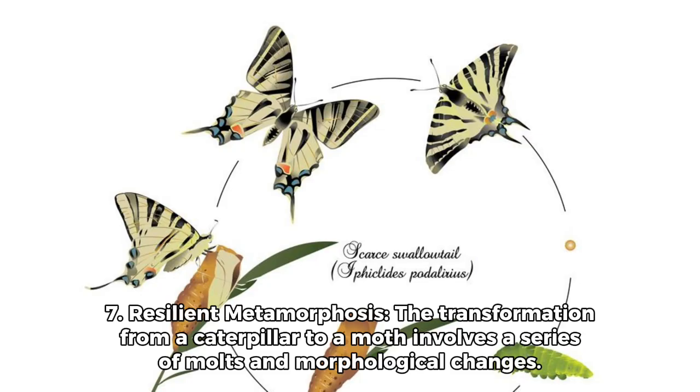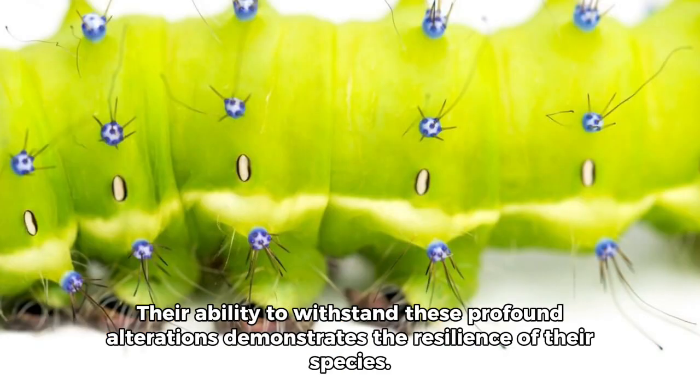Number 7: Resilient metamorphosis. The transformation from a caterpillar to a moth involves a series of molts and morphological changes. Their ability to withstand these profound alterations demonstrates the resilience of their species.